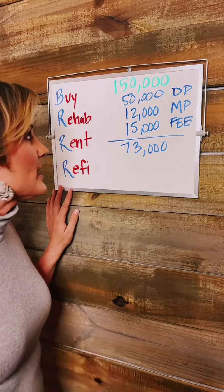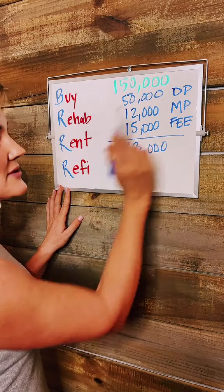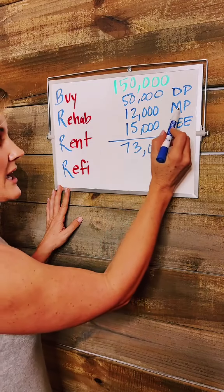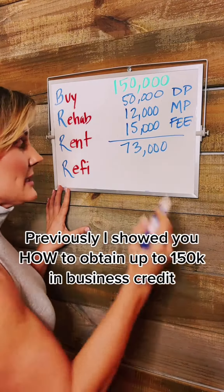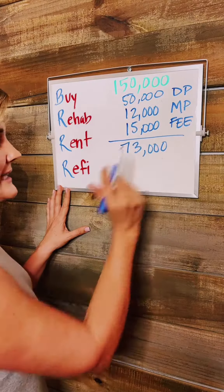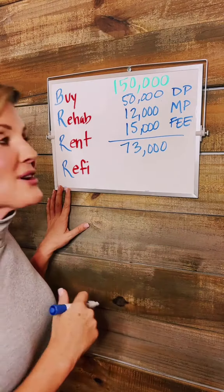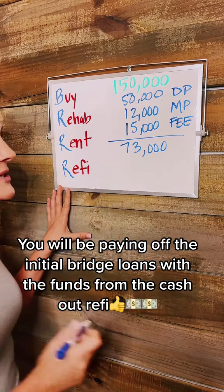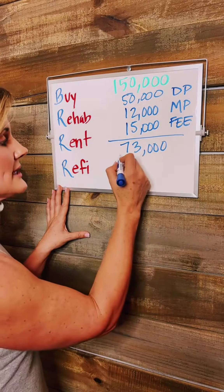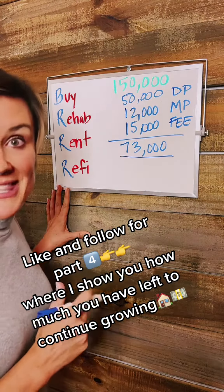So let's see what you walk away with. We started with $150,000 at 0% interest. We spent $50,000 on the down payment for the two homes. Then we had to make mortgage payments, interest only, for the full eight months — that came to $12,000. There is also a success fee on the funding; borrowing money is never free. It ends up being about 9.9% — we'll call it 10% to keep it easy — that came to $15,000. So all in, you still have $73,000 of that $150,000.